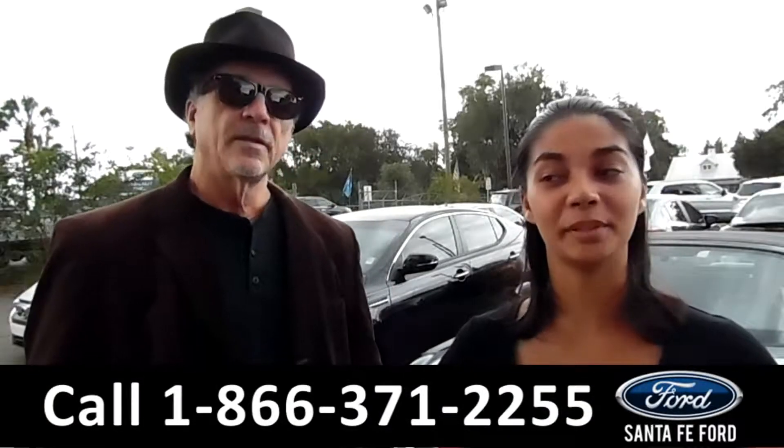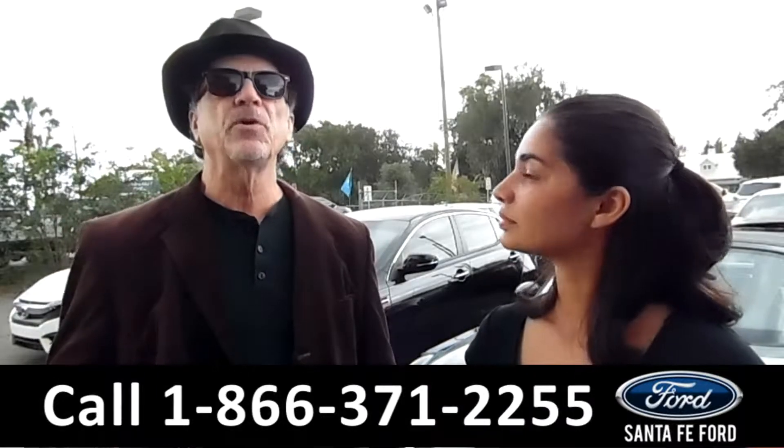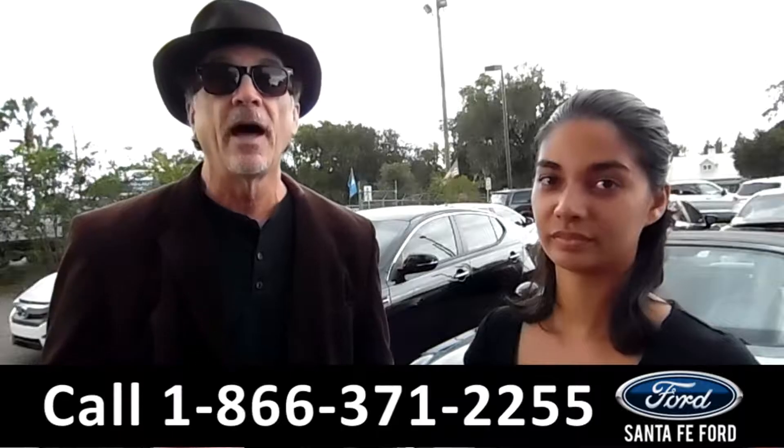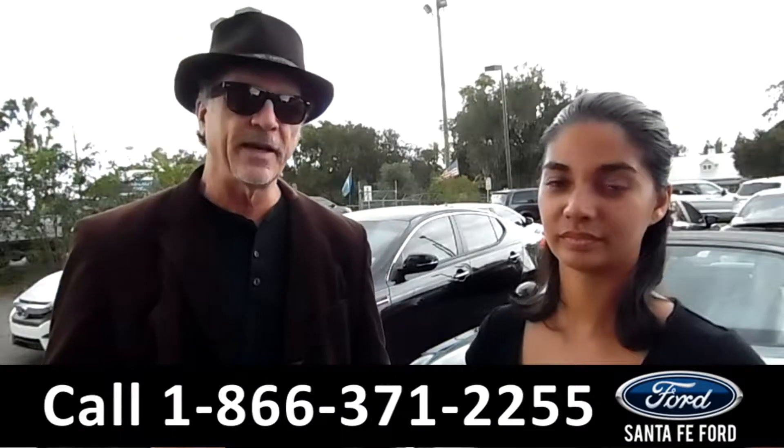Hey, this is Randy and this is Brandi. SantaFeFord.com, Gainesville's premier used car dealer where it's easy — easy to find, easy to get to. I-75 at exit number 399.